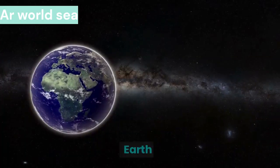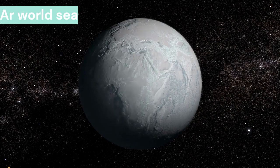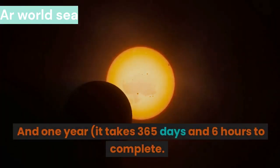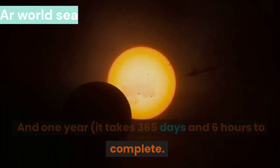Earth completes one round of itself in 24 hours, giving us our day. It takes 365 days and 6 hours to complete one revolution around the sun, which constitutes one Earth year.